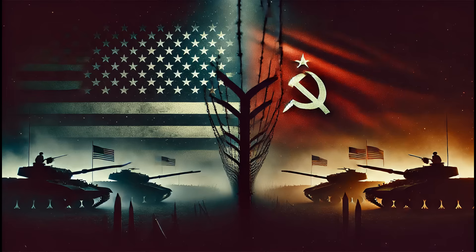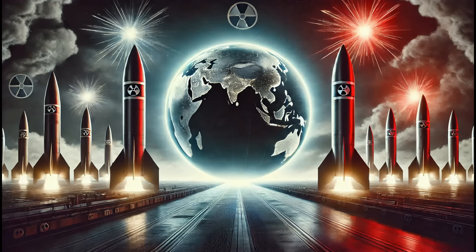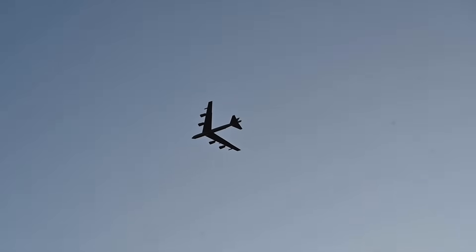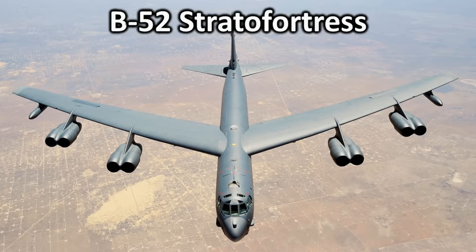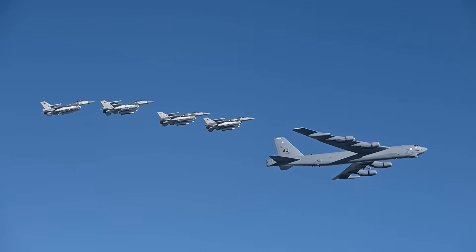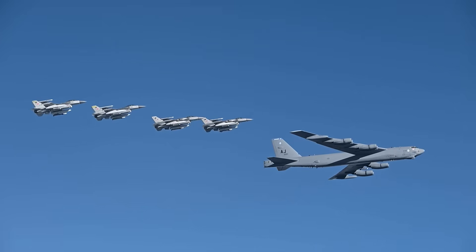Soon after the end of World War II, the Cold War began, sparking a nuclear arms race between the United States and the Soviet Union. During this period, the U.S. continued to rely heavily on bomber aircraft for nuclear weapon delivery. The Boeing B-52 Stratofortress, another aircraft from Boeing, became a key asset for this purpose. However, using planes for delivering nuclear weapons posed several significant challenges.